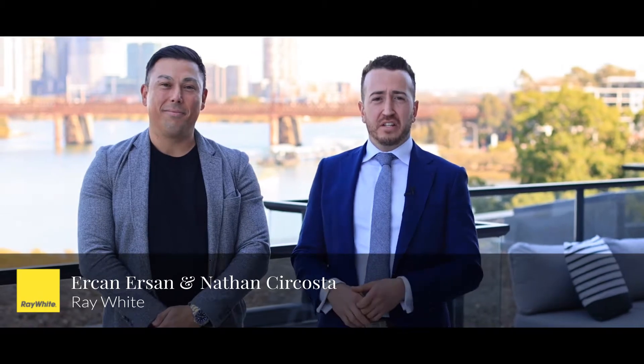Hi, Nathan and Erkin from Ray White. We're here to present to you today this beautiful apartment with gorgeous water views. Come on, let's take a look around.